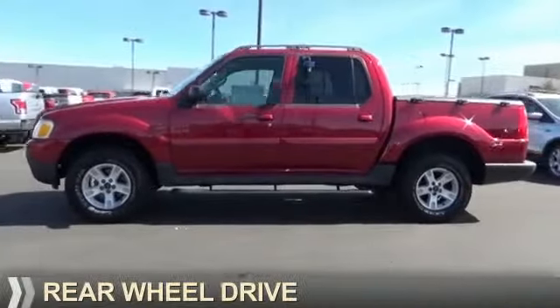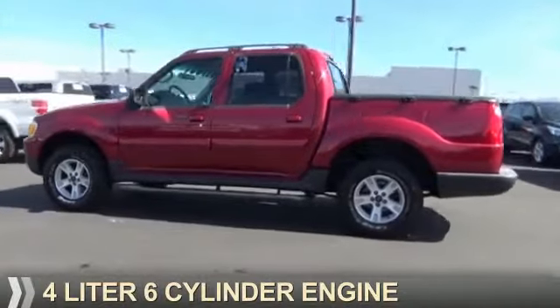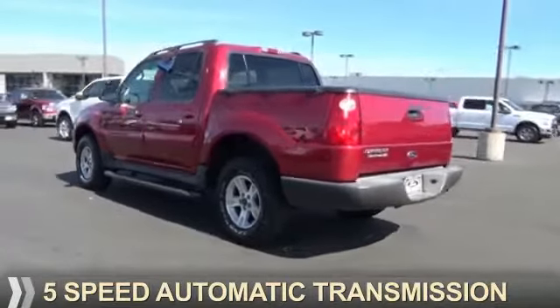It's powered by rear wheel drive, a 4-liter 6-cylinder engine, and a 5-speed automatic transmission.